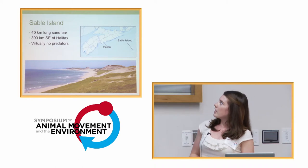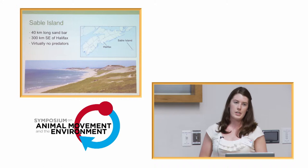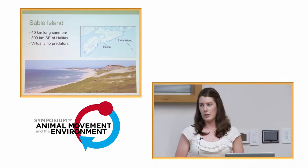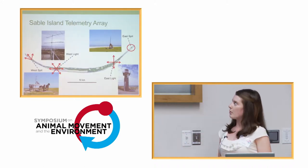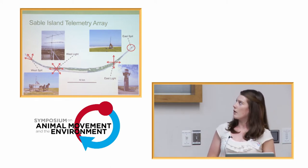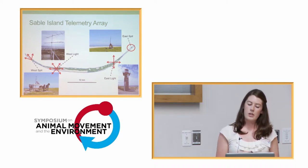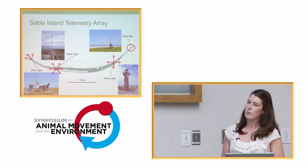Sable Island — this is Nova Scotia, you have Halifax, and Sable Island is about 300 kilometers southeast. It's a 40-kilometer-long sandbar in the middle of the Atlantic Ocean. On the island there are virtually no predators of the Ipswich Sparrow. On Sable Island, this is where our study site started. We had an array of four telemetry towers: one on the west spit, the west light, east light, and east spit. These all consisted of nine-element Yagi antennas, except for east spit, which was an omnidirectional.